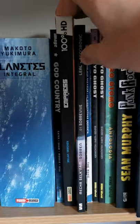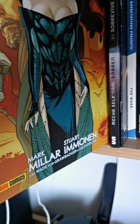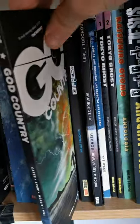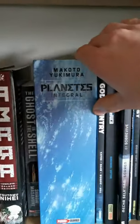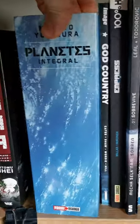This one is a Chilean artist — it's like a mecha comic book. Now we have Empress, I think it's Mark Millar — I don't remember the name of the artist, Stuart — and this one is God Country, an awesome comic book.